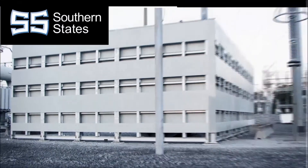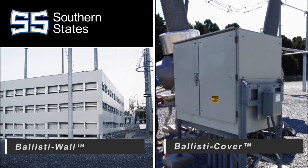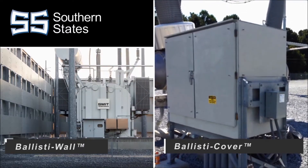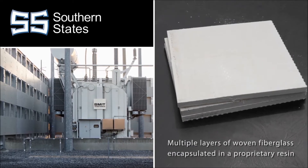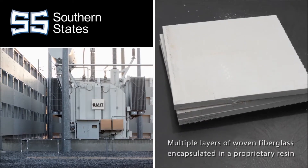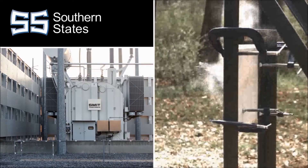To address these risks, Southern States is proud to introduce Ballista Wall and Ballista Cover — custom-engineered solutions that provide the required military-grade protection for critical facilities and equipment. The composing panels are constructed from multiple layers of woven fiberglass encapsulated in a proprietary resin that offers exceptional ballistic resistance.